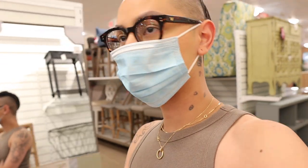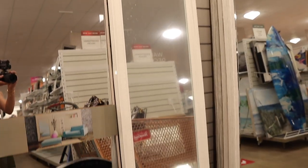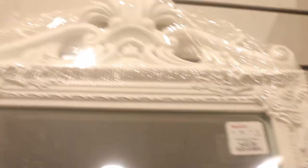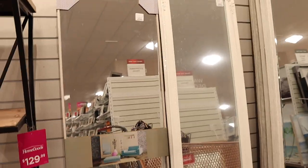Oh my gosh, here I am bumping into mirrors. Okay, that mirror is kind of fun — it's a little too small. Only $49.99, but I like the intricate details. Cute. I wish they had a bigger one.